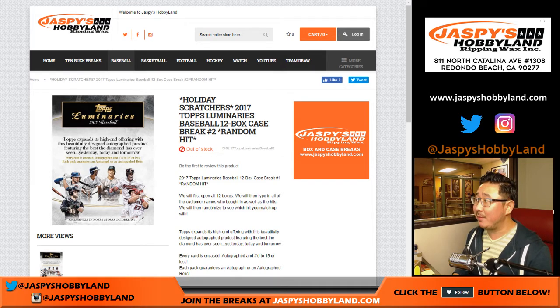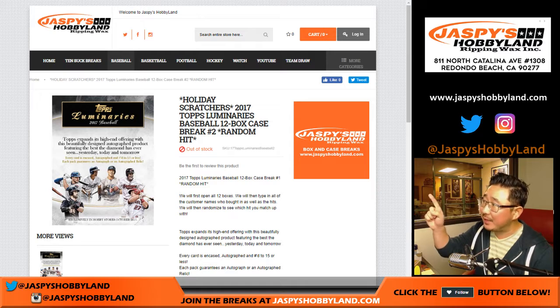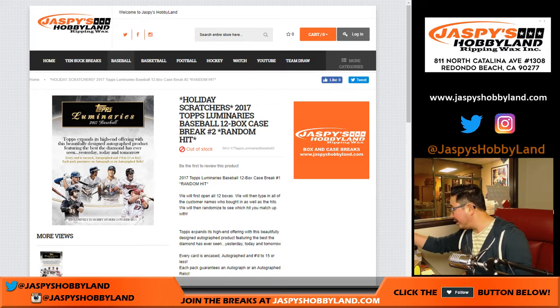Good evening, everyone. Joe for Jaspi's Hobbyland. We did it, we filled up another Luminaries case. 2017 Topps Luminaries Baseball, 12-box random hit break number two from jaspishobbyland.com, plus a holiday scratcher.